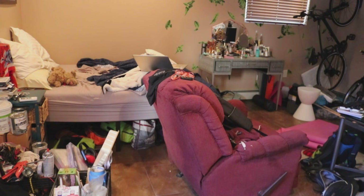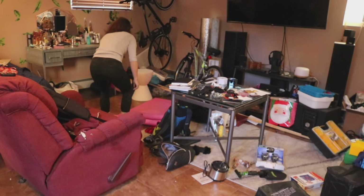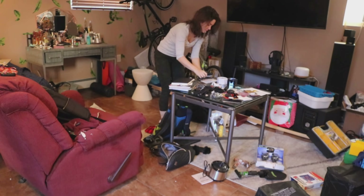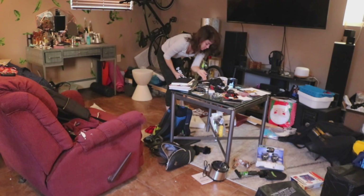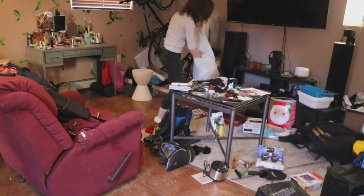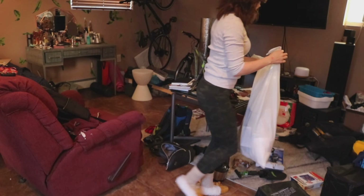My plan here is to basically pile like items together. All the kitchen stuff is together, all the shoes are together, all the electronics are together. I have a pile of stuff I know for sure we're gonna need in the van and then a pile of stuff that I want to donate. So I'm just throwing stuff in piles and filling up garbage bags.